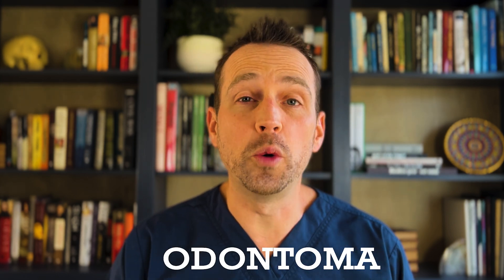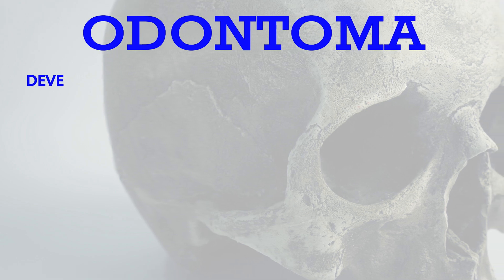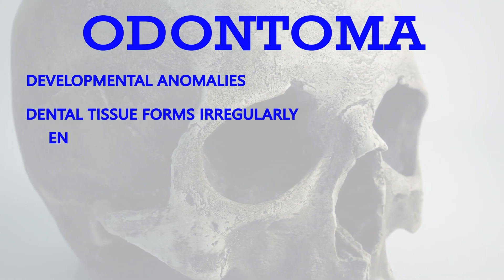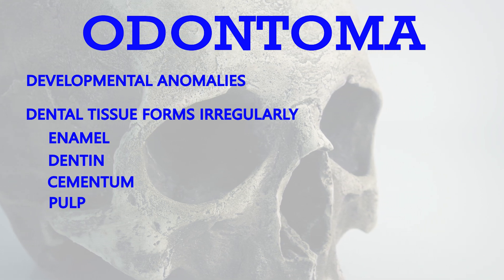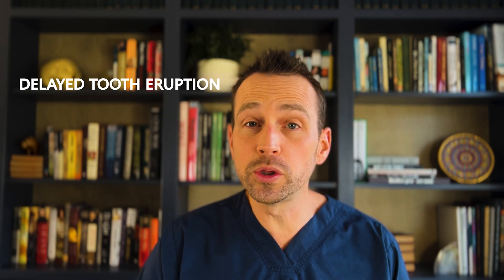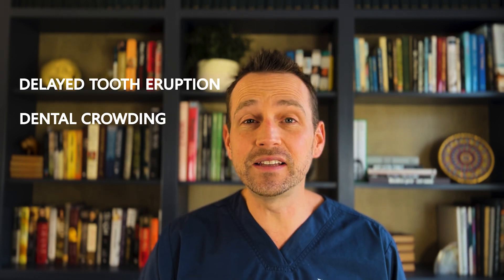There are a few items on the differential, but the most likely entity is an odontoma. Odontomas are considered developmental anomalies where dental tissue — enamel, dentin, cementum, and pulp — form irregularly. They are benign lesions, but they can cause problems like delayed tooth eruption, crowding, and cyst formation.